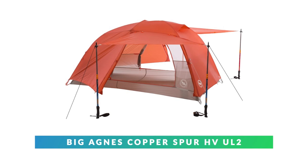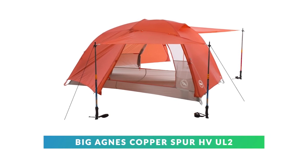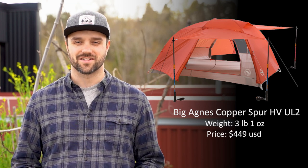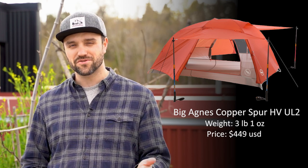Coming in at number one is the Big Agnes Copper Spur HVUL2. Now for a lot of you who know about tents, you might be drawing a question mark. This is not the lightest tent, it's also not the cheapest, and it's not the most expensive. As far as on-paper features go, this one might fall right in the middle of the pack and be the one that's most overlooked. This tent weighs in just over three pounds and is around $450 — but don't let that fool you, that's about where the average things on this tent end.